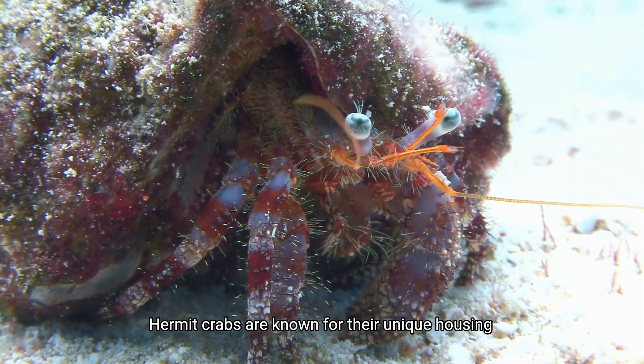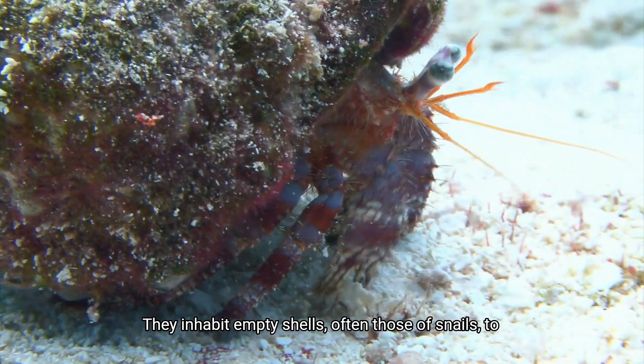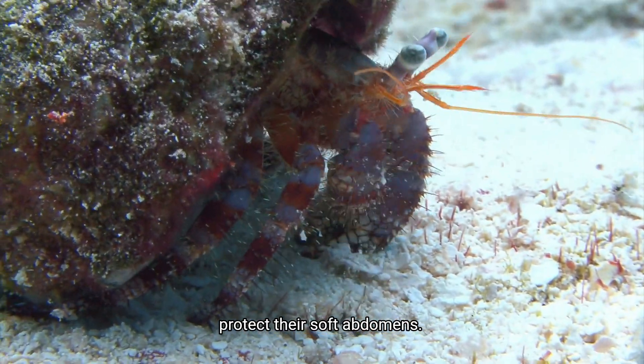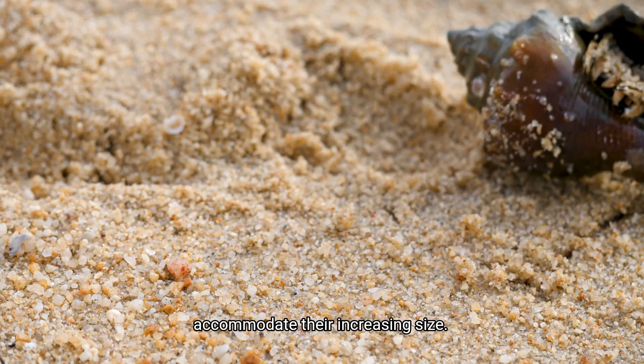Hermit crabs are known for their unique housing situation. They inhabit empty shells, often those of snails, to protect their soft abdomens. As they grow, they must find larger shells to accommodate their increasing size.